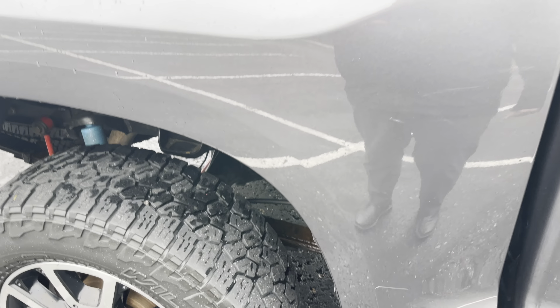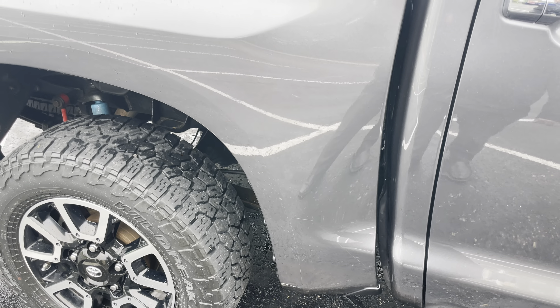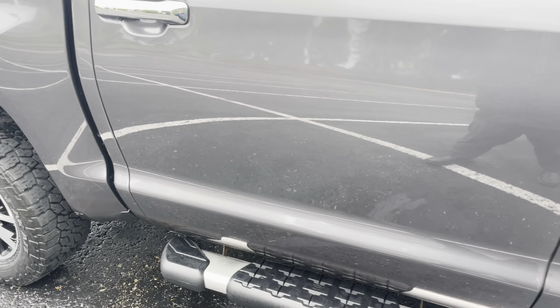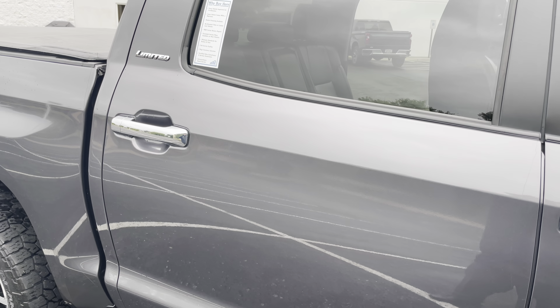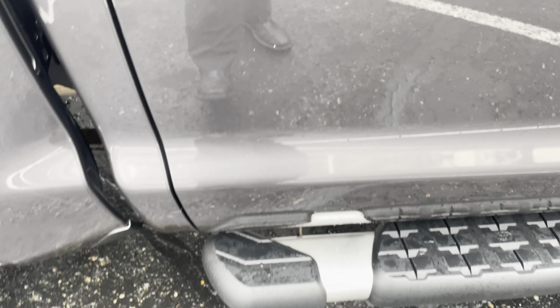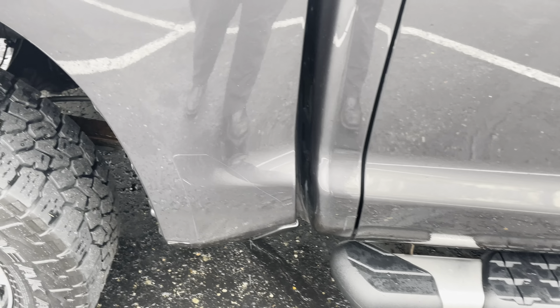Right here, again, a very, very minor scratch — you can see it right there; the gray really blends it pretty well. On the rear passenger side door, I saw just a very small chip right there as well as right there. A little bit of touch-up paint — I think this would look really good. No dents, though.